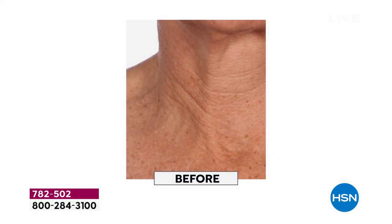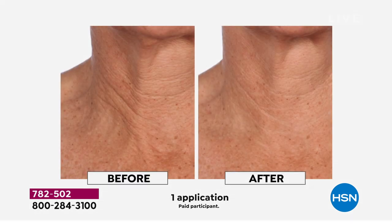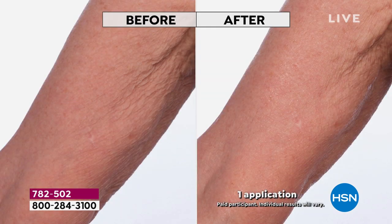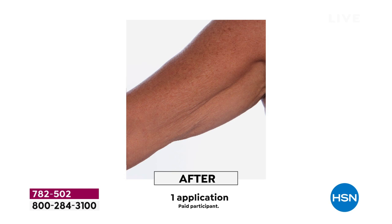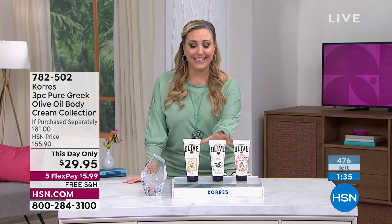Look at those lines, look at the radiance — the diminishment in how deep they were before, and this is after one application. This gets into your skin because your skin recognizes this olive oil — it's natural, organic, cold pressed, and very precious. We only harvest once a year in October. If you've never tried anything that's really worked on your skin, I urge you to give this a try. You can put it all over your legs and arms — it feels glorious and you are getting real skincare benefits. How many do we have left? 476.